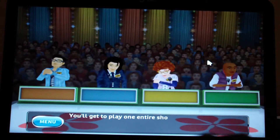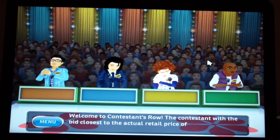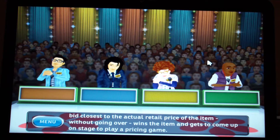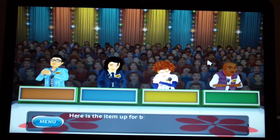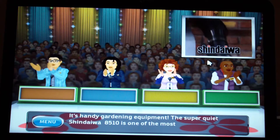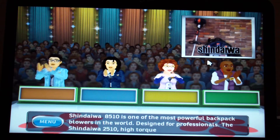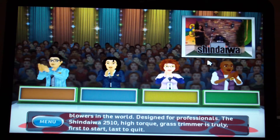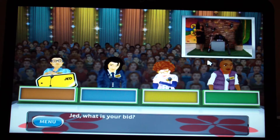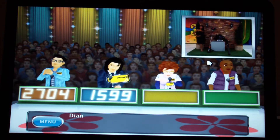You'll get to play one entire show. Welcome to Contestants' Row — the contestant with the bid closest to the actual retail price without going over wins the item and gets to come up on stage to play a pricing game. Here is the item up for bids: it's handy gardening equipment. The super quiet Shindaiwa 8510 is one of the most powerful backpack blowers in the world, designed for professionals. The Shindaiwa 2510 high torque grass trimmer is truly first to start, last to quit.